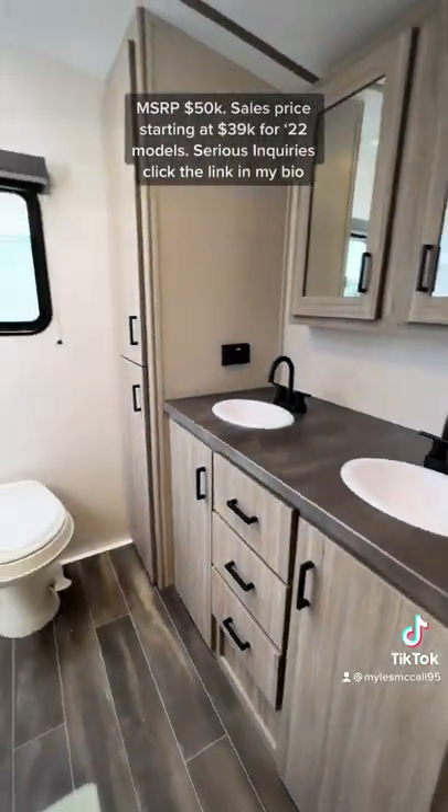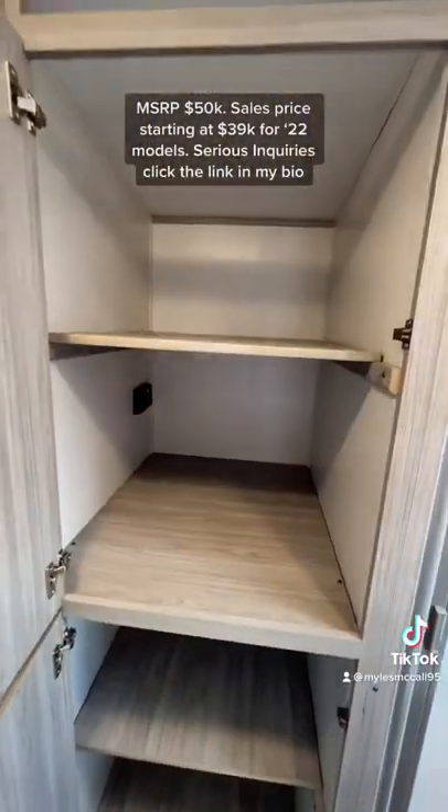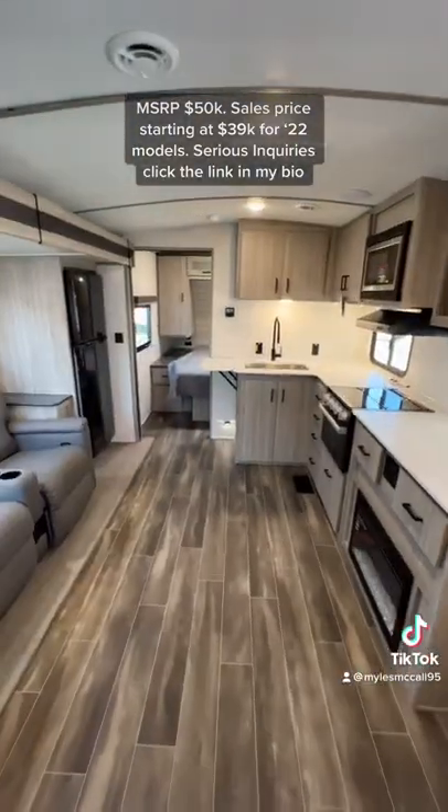You have lots of storage space including a pantry, and then a dual vanity bathroom setup with a huge closet that can fit a stackable washer and dryer if needed — so that is a great option you have there.